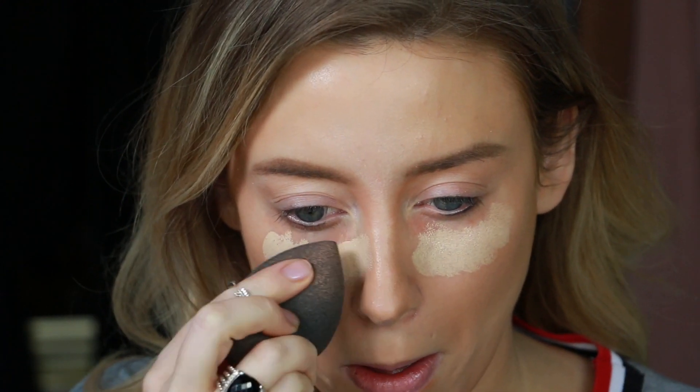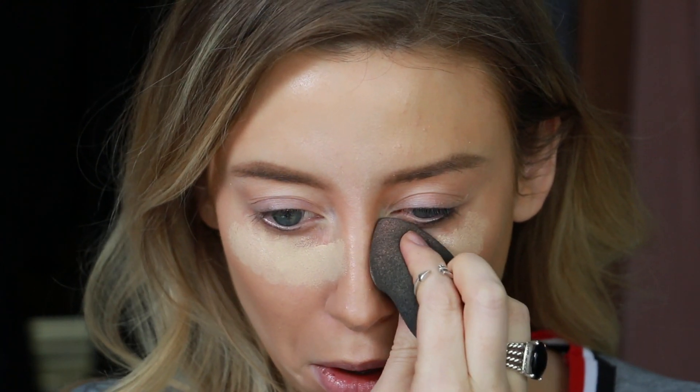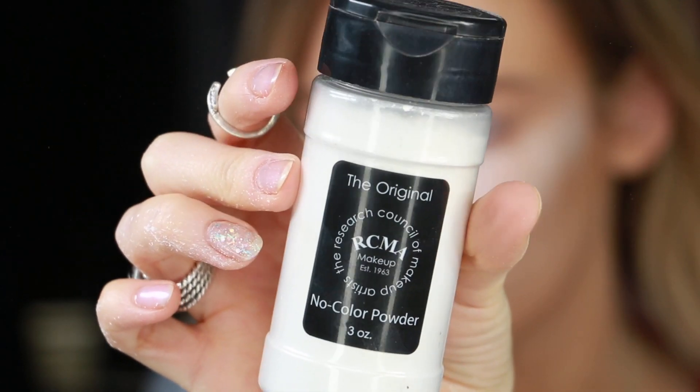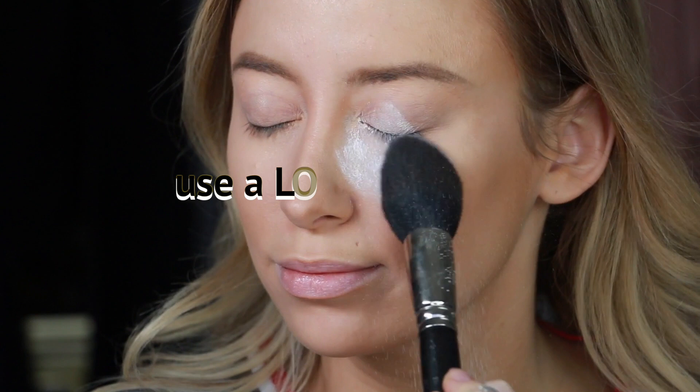Just make sure your concealer is only slightly lighter than your foundation. I like using ones with yellow undertones. This is MAC Pro Longwear in MC20. One of the most important steps is setting your foundation with powder.